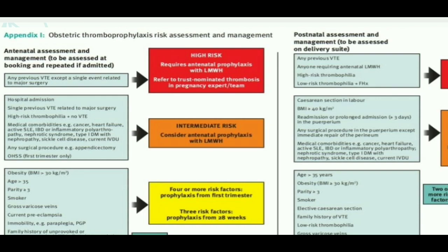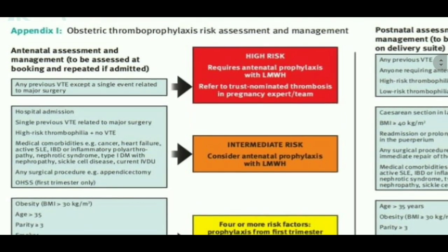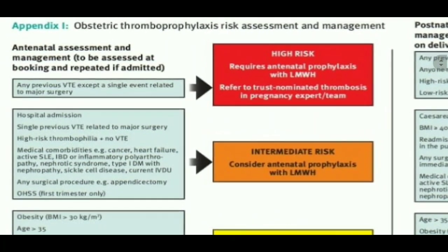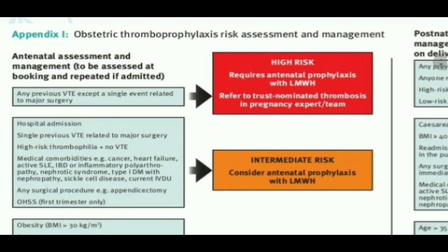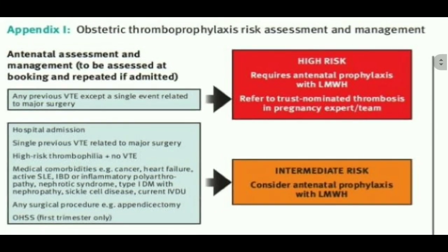It is very important to understand the antenatal assessment and management, to be assessed at booking and repeated if admitted. We need to understand what are the points which are worth remembering. There are certain points which have a higher score than others.